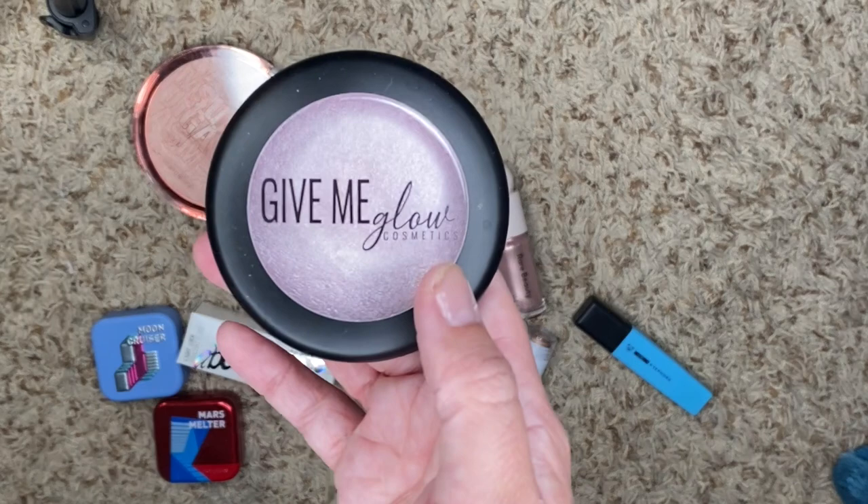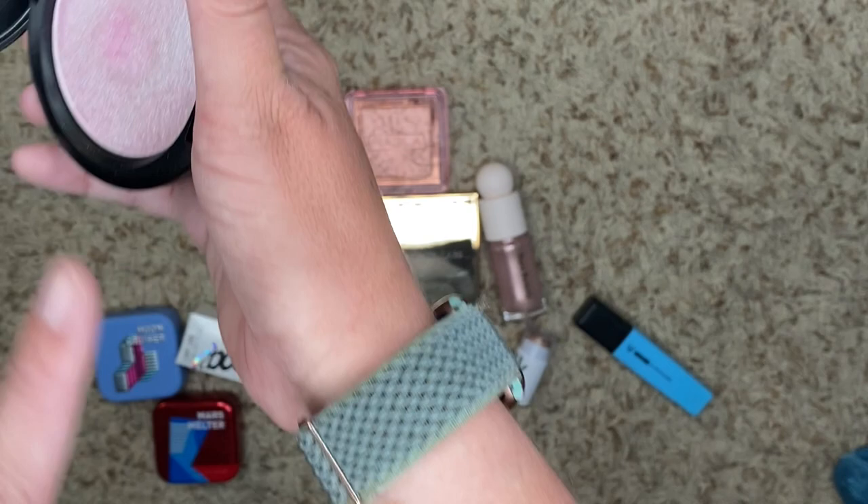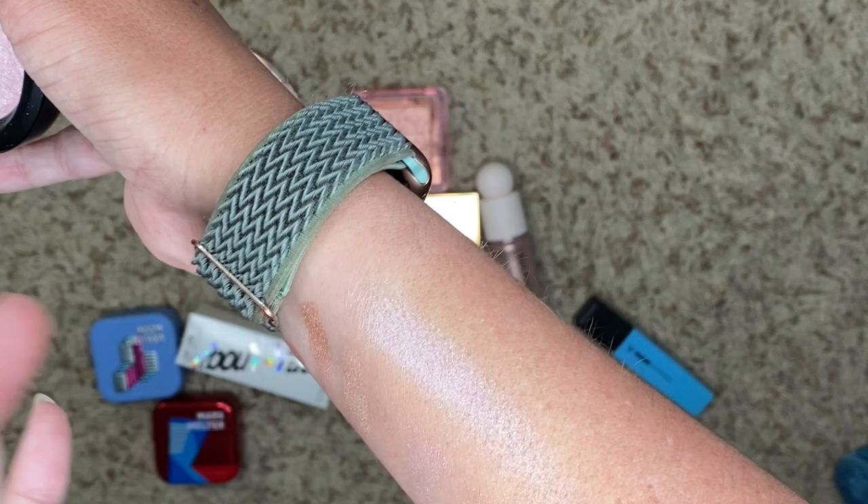We have this one from Give Me Glow — this is Welcome to My Dollhouse. It's a very pink highlighter and it's very, very sparkly. Look at that — it's amazing. So we're going to keep that, obviously.